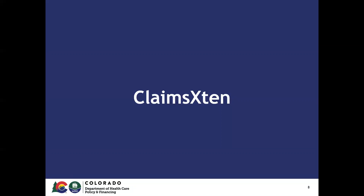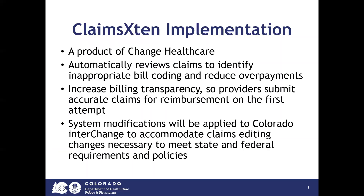Let's talk about Claims Extend. Claims Extend is a product of Change Healthcare. The Claims Extend tool automatically reviews claims to identify inappropriate billing coding and to reduce overpayments. The tool will increase billing transparency, so providers submit accurate claims for reimbursement on the first attempt. As part of the implementation, system modifications will be applied to Colorado Interchange to accommodate claims editing changes necessary to meet state and federal requirements and policies.